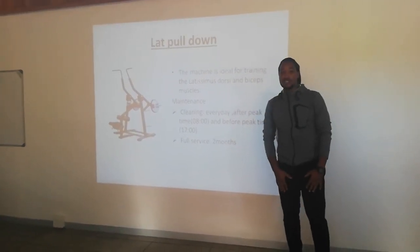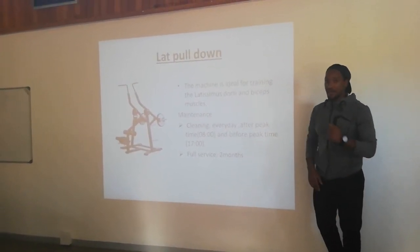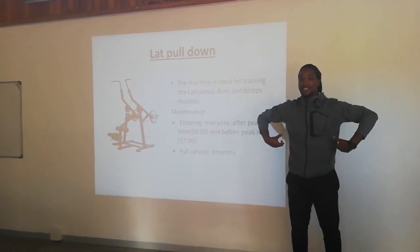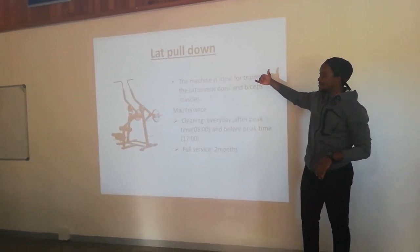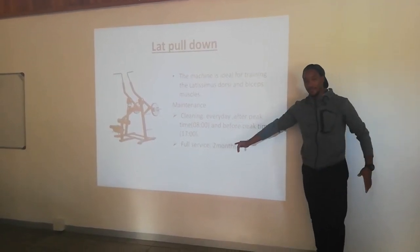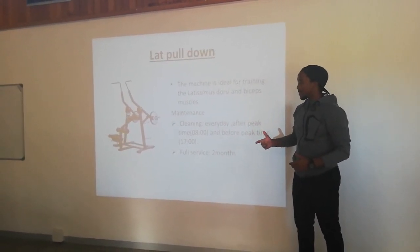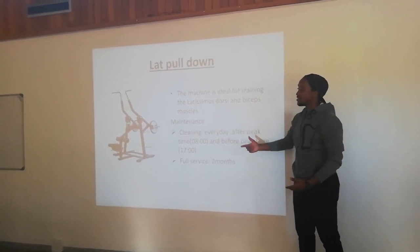Now moving to the strength training machines, which build specific muscle groups. This one is a lat pulldown — a plated machine. It is ideal to train the latissimus dorsi, which is at the back. Maintenance: cleaning every day between 8 in the morning and before 5 in the evening. Full service every 2 months because the machine has screws and plates, which might injure a person if not fully serviced.